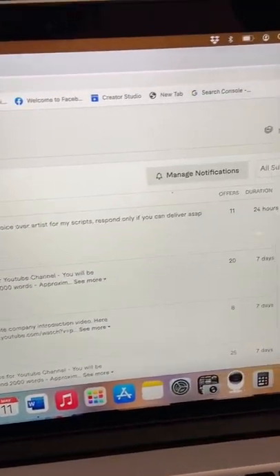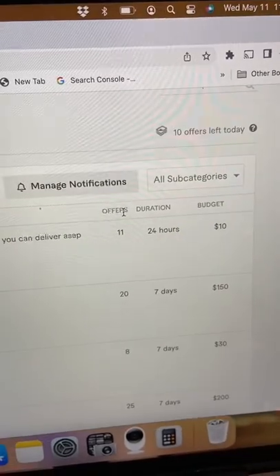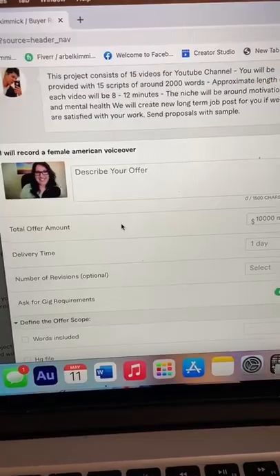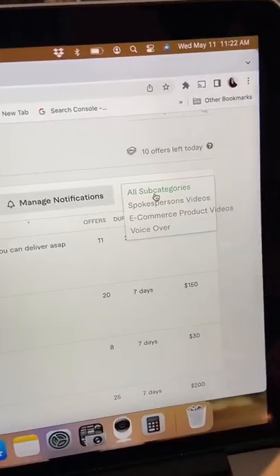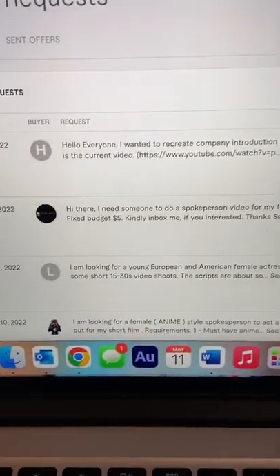Once you read their job description, you can see the duration — which is how soon they need it done — how many offers have already been submitted, and their budget. Then select which gig you'd like to send the offer from and fill out the details. If you have a couple different gigs that fit into different categories, you can filter by category as well.